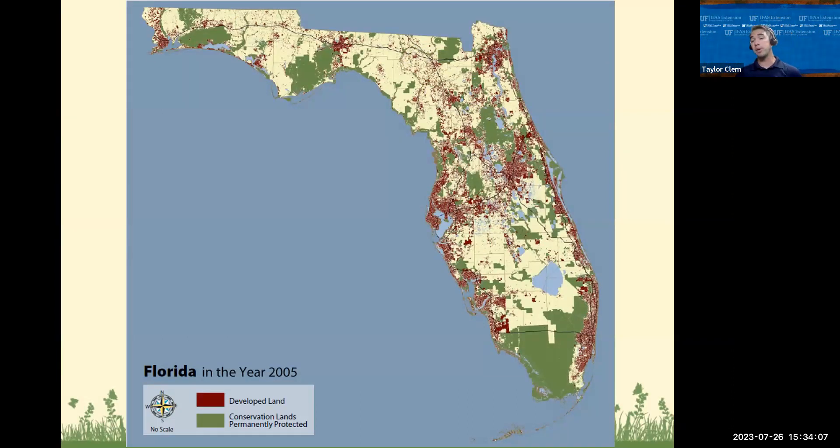The Florida-Friendly Landscaping Program is a statewide initiative. When we look at Florida's projected population growth, a map from 2005 shows the state with red representing developed areas — neighborhoods, communities, cities, schools, institutional areas — green for parks, conservation easements and natural areas, and the rest as rural or agriculture. Florida's population is expected to double by 2060 or 2070, with approximately 1,000 people a day moving into the state.